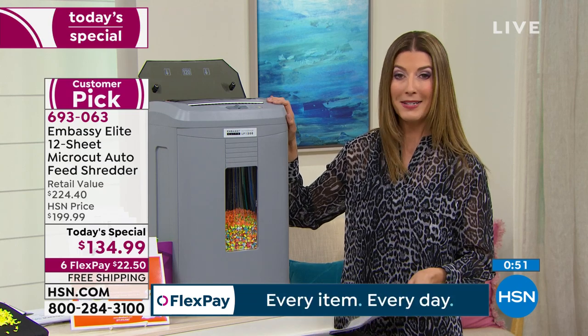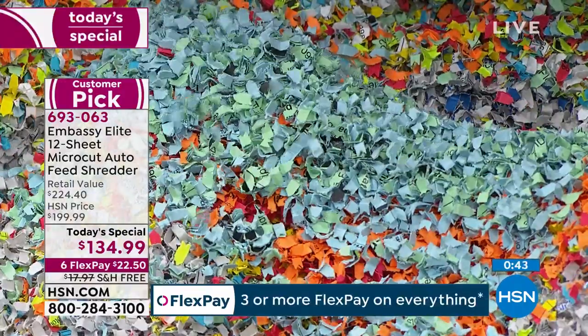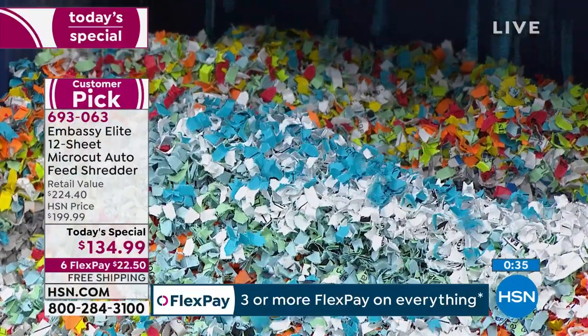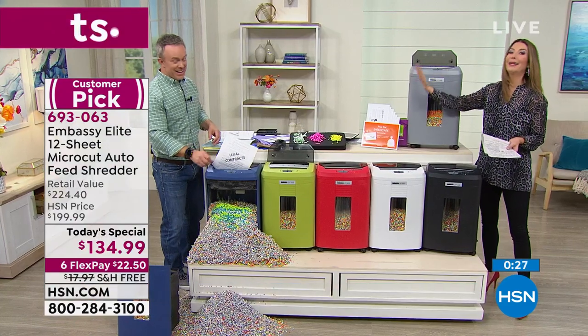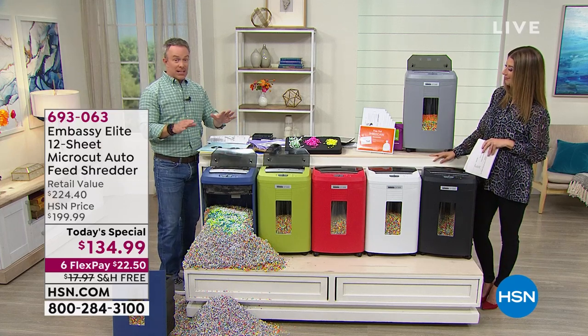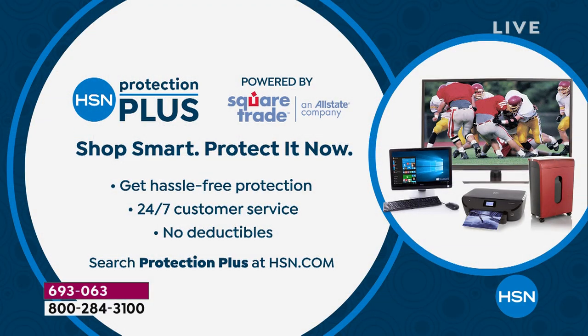Remember, you're getting micro cut — not strip cut, not cross cut — these pulverized, very small micro cuts that are impossible to piece back together. No more paper jams, no more feeding one page at a time. You'll find yourself shredding more, and the more you shred, the less likely identity theft will happen to you or a loved one. Such great reviews — this thing is a beast. Check out all those rave reviews at HSN.com. And if you're on the phones right now, we have a shredder for you.